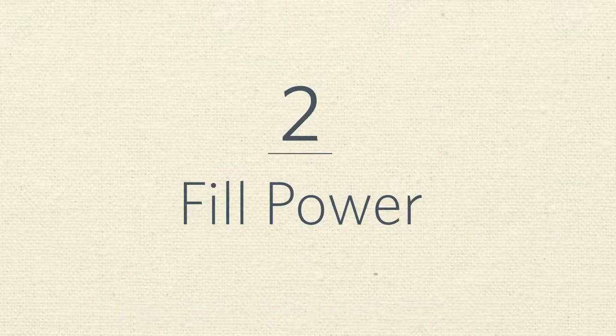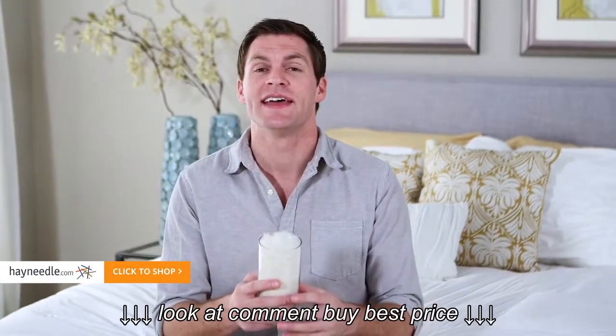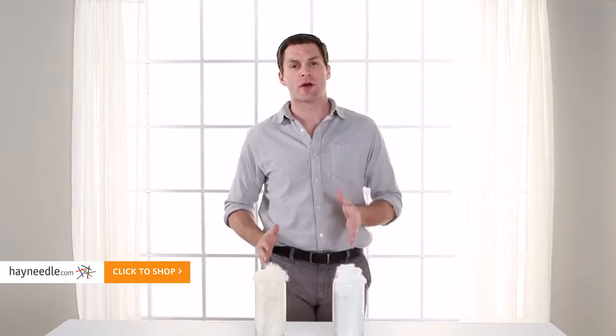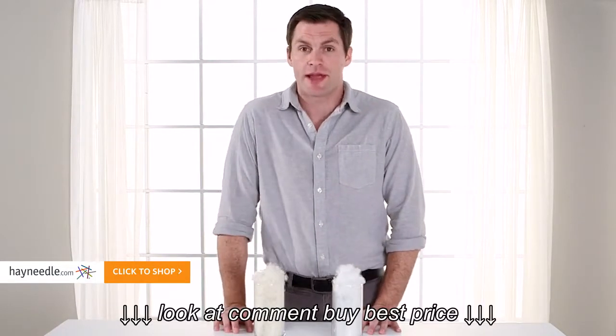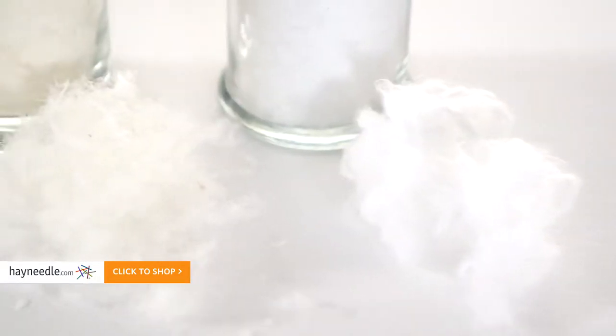Number two: fill power. Fill power is measured by how much fill an ounce of down takes up, and is determined by things like climate, size, and age of bird. At Hayneedle, we have comforters with fill power ratings from 550 on the low end all the way up to a very comfortable 800. This is an example of a 650 fill power — here are the different fills.